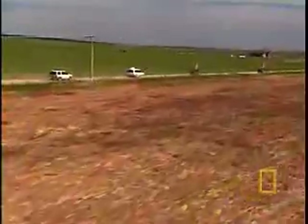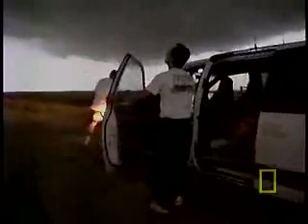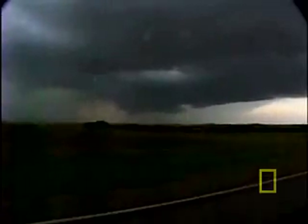For years, meteorologists and scientists have been trying to decipher how and when tornadoes form. That's why electronics engineer Tim Samaras and his team of storm chasers head straight for the action when everyone else is running away. Samaras travels with all sorts of low and high-tech tracking devices, whatever it takes to get closer than anyone has ever been.